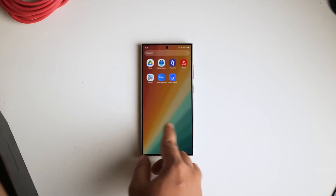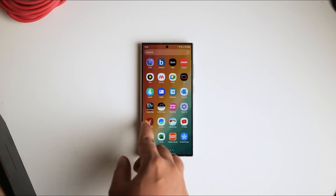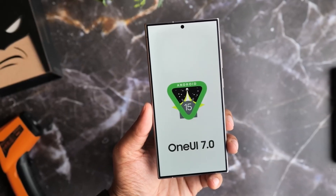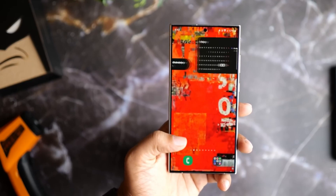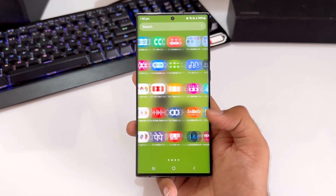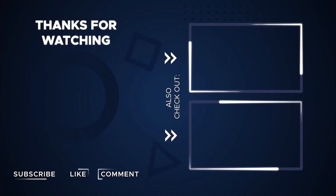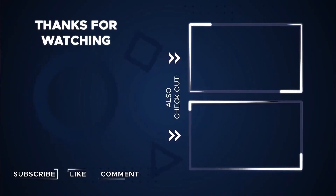These are some of the top 10 features of Android 15 that will also carry over to One UI 7. Samsung will start the beta program sometime in August. Let me know your thoughts in the comments. If you enjoyed this video, please press the like button. Thanks so much for watching and I hope to see you around in the next video.